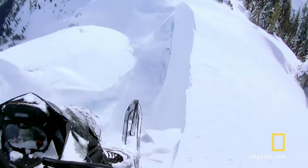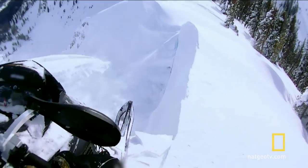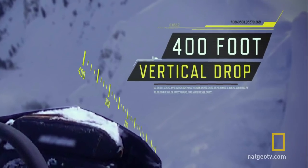Oh, my God. A massive block of snow suddenly breaks away, and now he's teetering on the edge of a 400-foot drop to the rocks below.